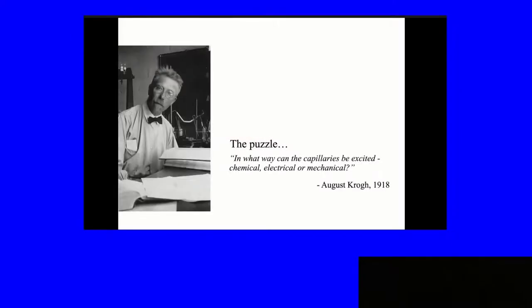A little over 100 years ago, August Krogh, a Danish physiologist, won the Nobel Prize for his studies of capillaries. I recommend reading his Nobel lecture — it's very interesting. One of the things he said in it was the puzzle: in what way can the capillaries be excited? Chemical, electrical, and mechanical. I'll show you a little bit of both chemical and electrical during this talk.